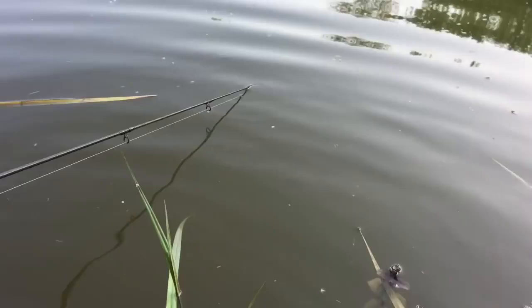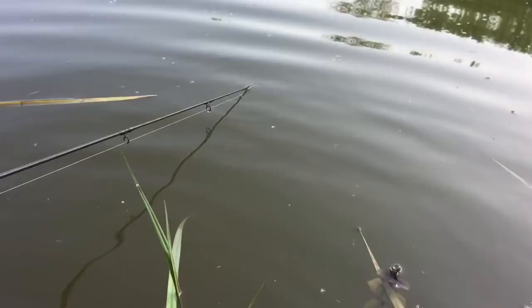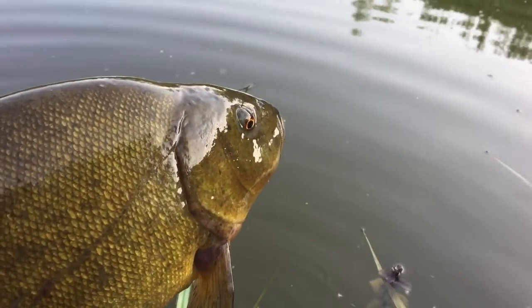Seven pound four — there it is. And there it goes — lovely fish, back in the water.